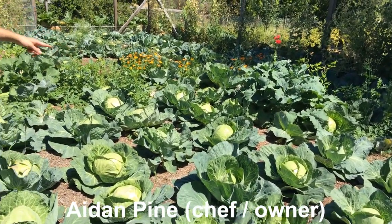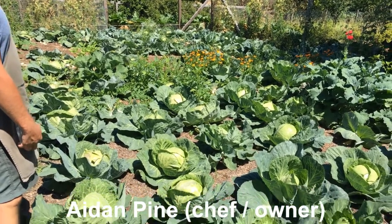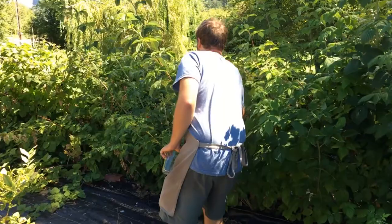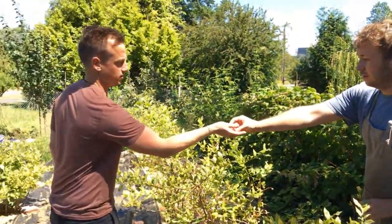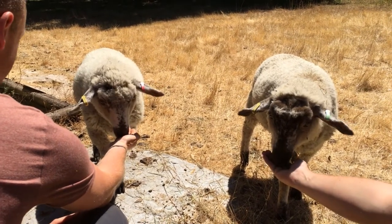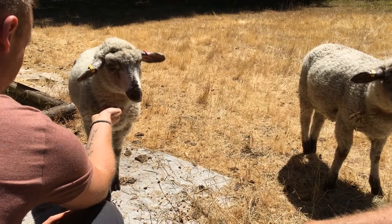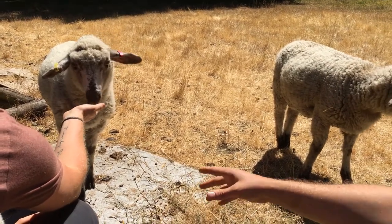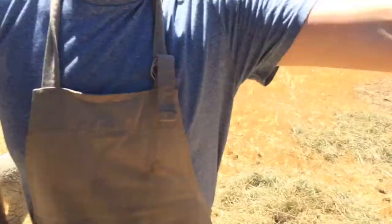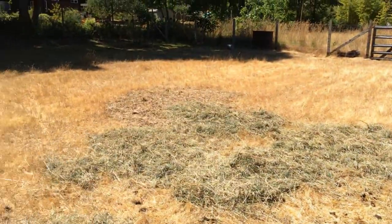The big guys you see there are going to be in the vicinity of 9 to 10 pounds. We never have more than two lambs in an area this big, so they've got quite a bit of area to roam. They've got tons of space here.